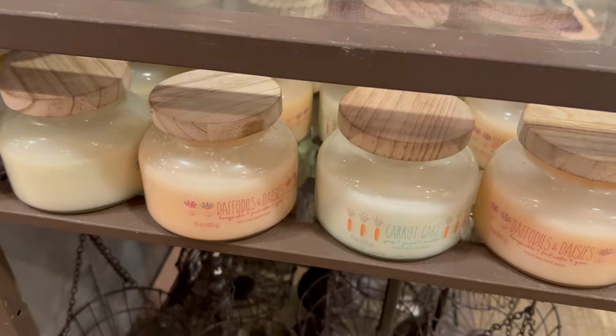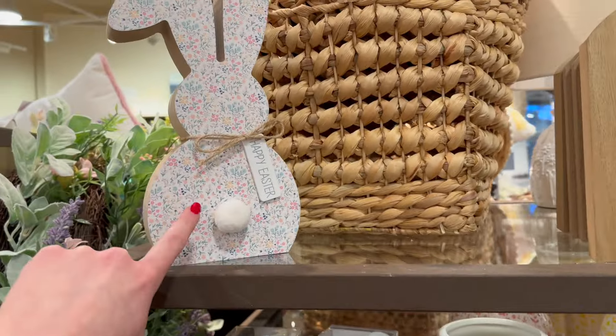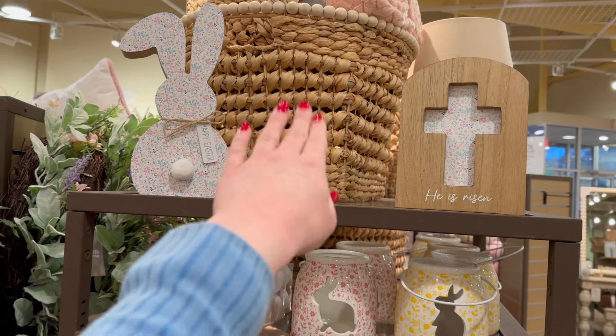$49.99 for that one as well. Here's another look at that little floral bunny — I just think that is so pretty. They also have the same kind of design with a cross that says 'He is Risen,' and that's going to be $9.99. The bunnies are $14.99, and I think those would be really cute on a shelf together, maybe with a plant in between them.